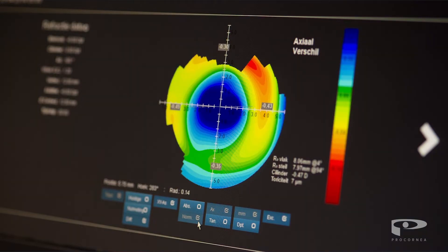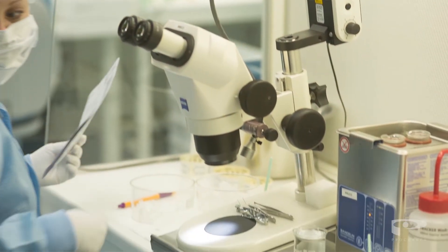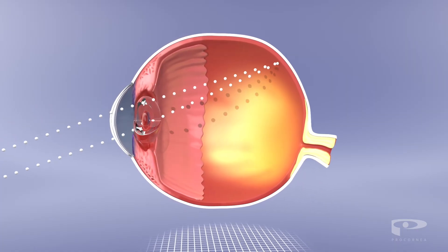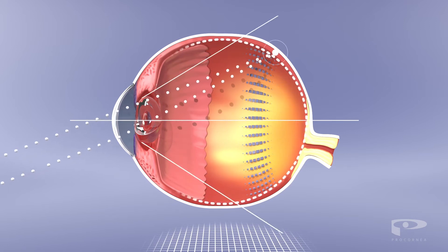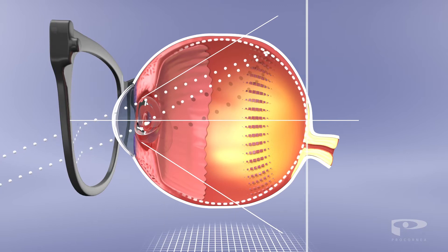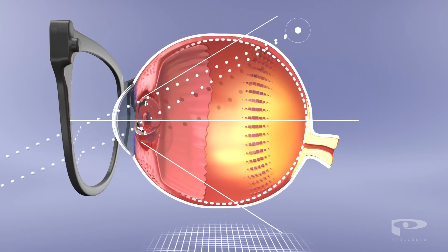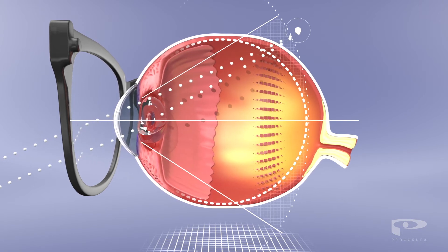Research has shown that orthokeratology can slow the progression of myopia in children. Light that strikes the peripheral regions of the retina when your eyes are in focus seems to be a key factor in this. With glasses and regular contact lenses, this so-called peripheral light is focused behind the retina, which may in fact increase the risk of myopic progression.